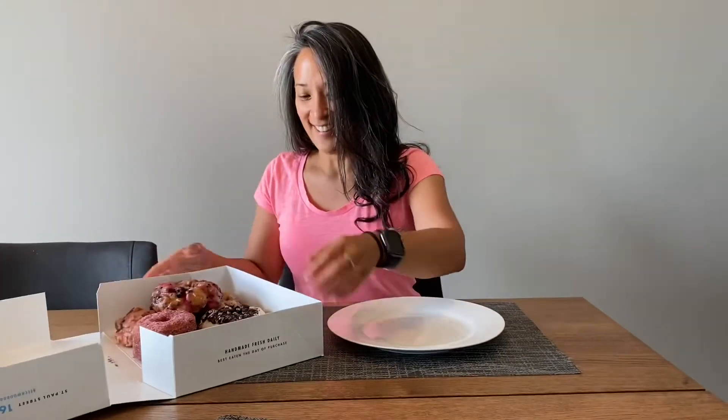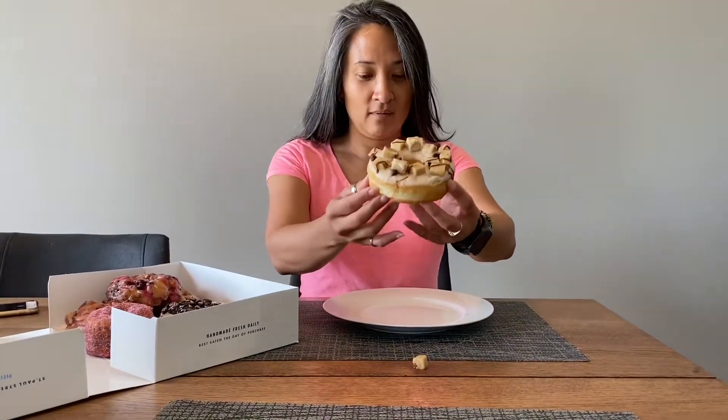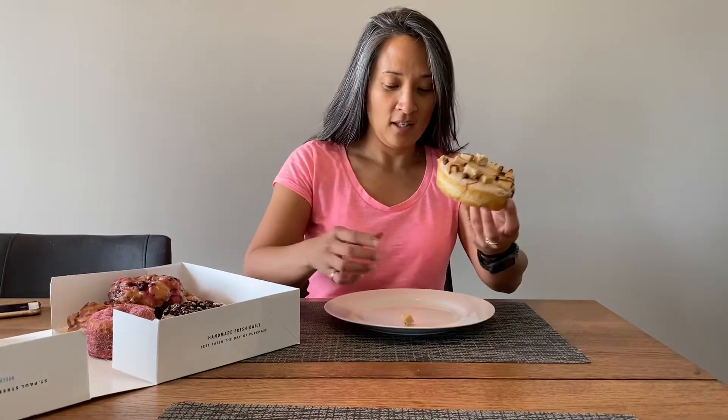Okay let the tasting begin! First up, I can't even stop looking at this. This is a chocolate chip — okay, first up we have a chocolate chip cookie dough with like legitimate pieces of cookie dough. Oh my god, it's so good!